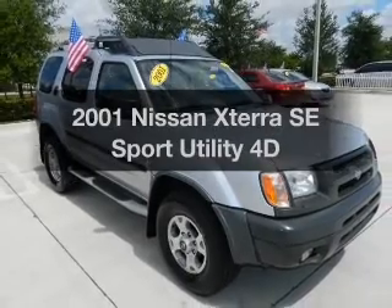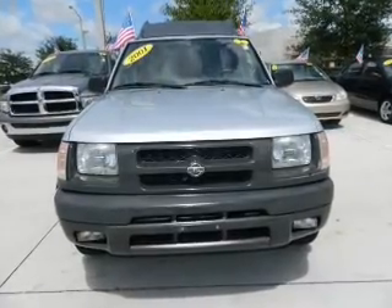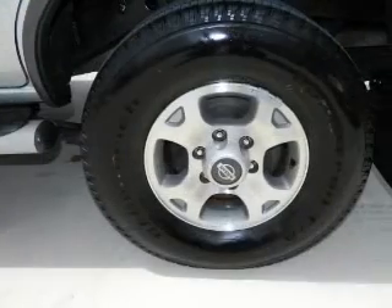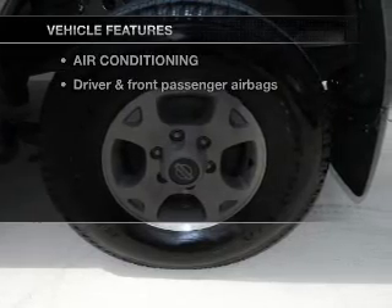Imagine yourself in this 2001 Nissan Xterra. If you're looking for an automobile with great attributes, look no further. With a reliable engine driven by an automatic transmission, plus enjoy these notable features that are included in this vehicle.